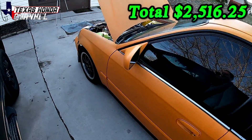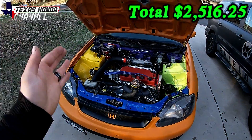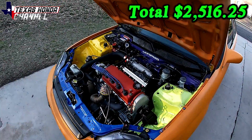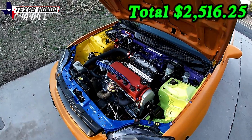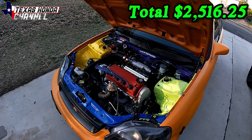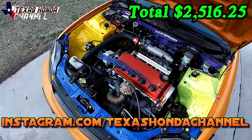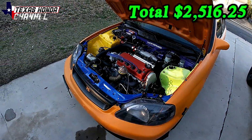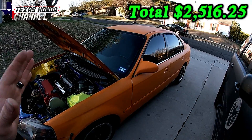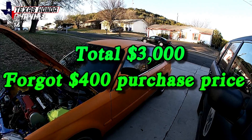That brings the grand total to $521 shy of $3,000. This is what $3,000 can get you if you do the work yourself — a lot of time and effort went into this and I couldn't have done it without you guys. I'm going to round up and say $3,000 for everything because I'm sure I missed one or two small things, but small things add up.